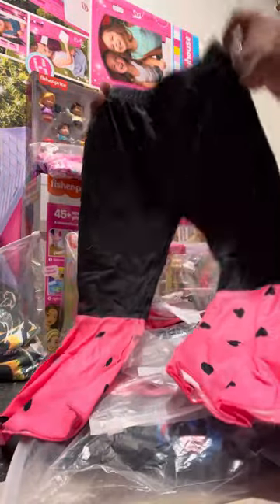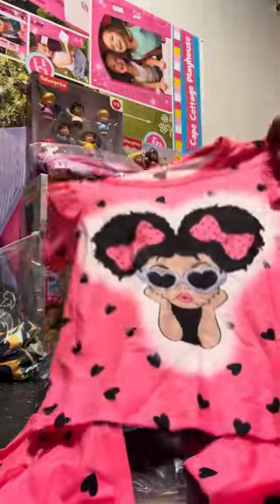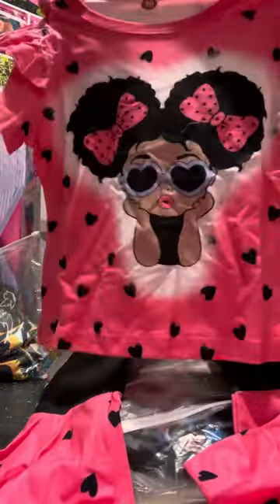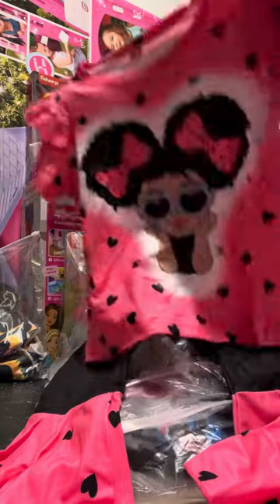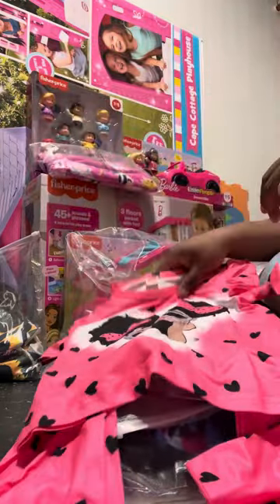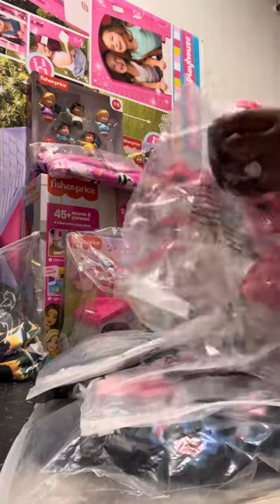They had so many different pretty outfits on Temu and I couldn't resist. Temu is getting my money right now! Look at that, that is so adorable. That's outfit number two, now I'm moving on to outfit number three.